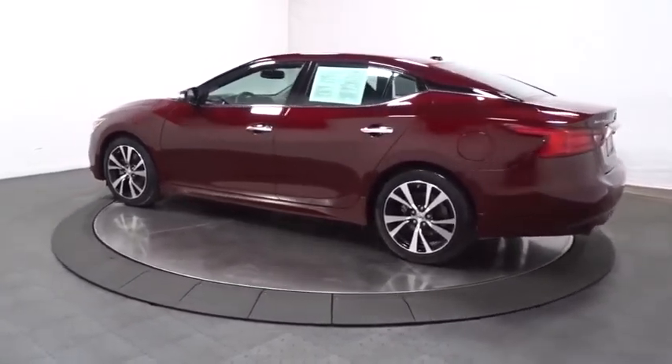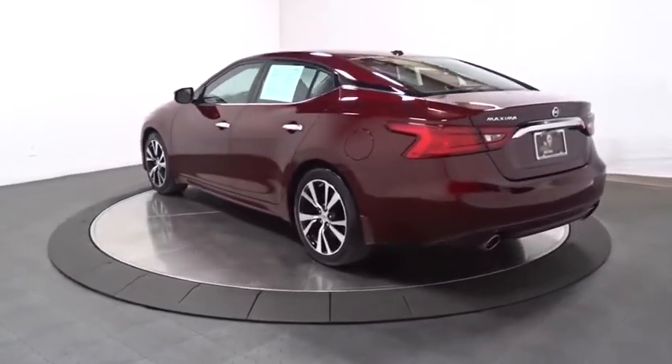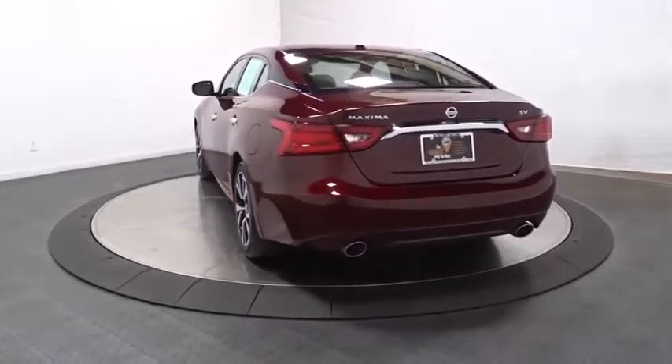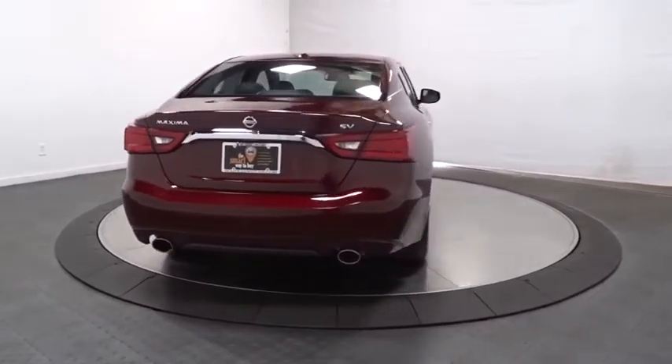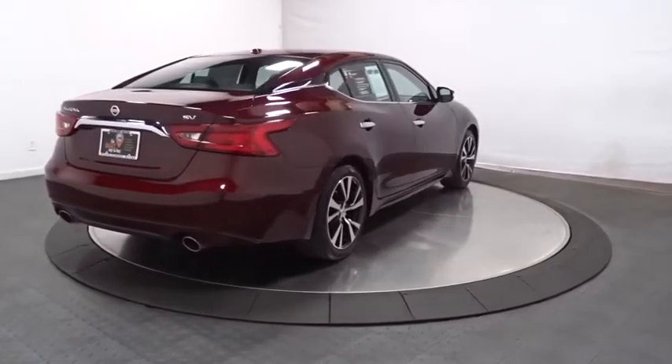This vehicle has less than 10,000 miles. Here are some of this vehicle's great options: keyless entry, Bluetooth, front wheel drive, trip computer, compass, clock, fog lights, outside temperature gauge, tachometer, steering wheel controls, engine immobilizer, and power rear window sunshade.